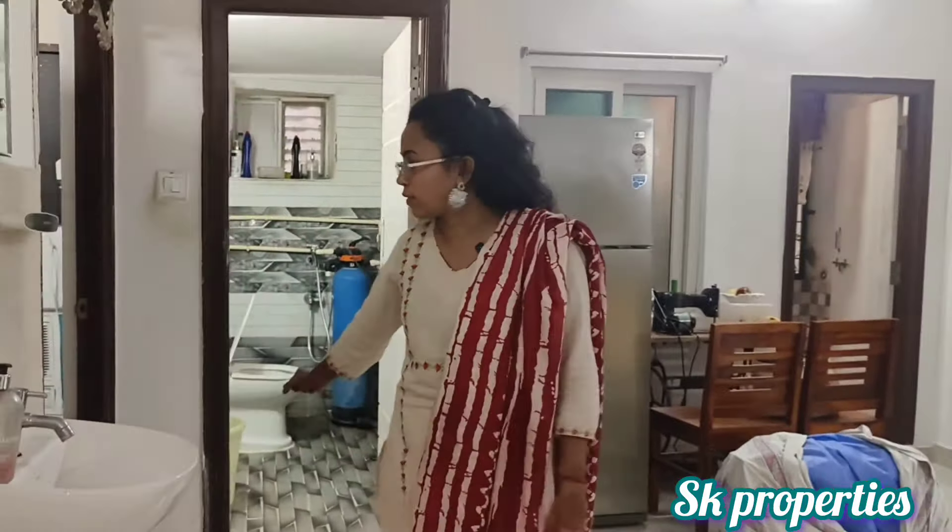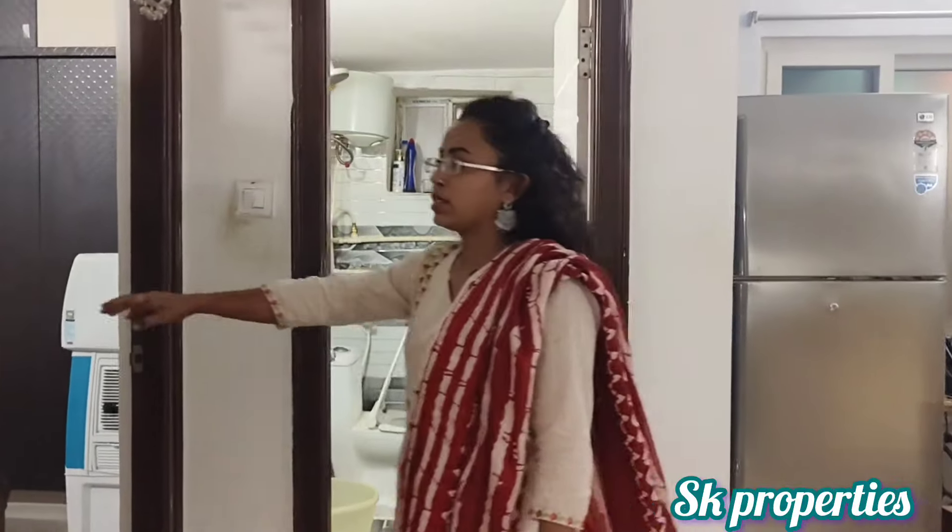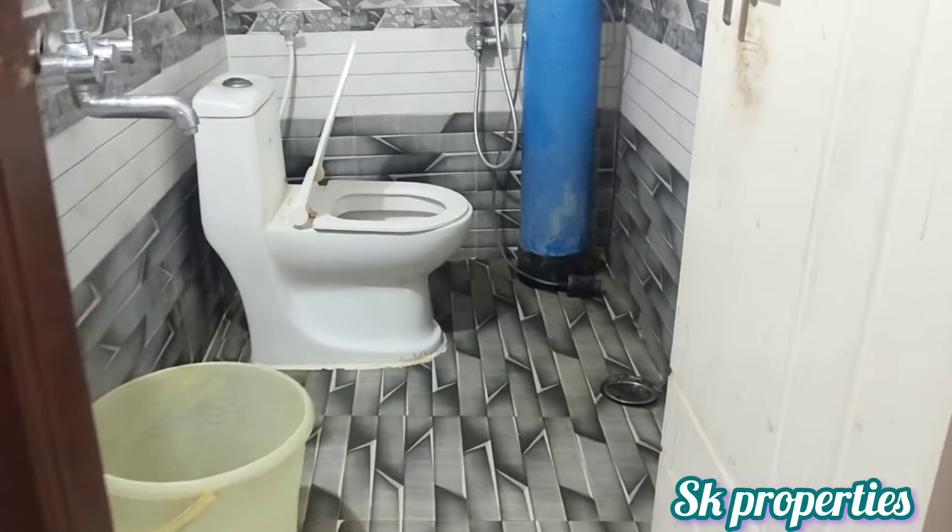We will check the next bedroom view. Here we provide a common washroom in western style. Here we have a master bedroom with a washroom.